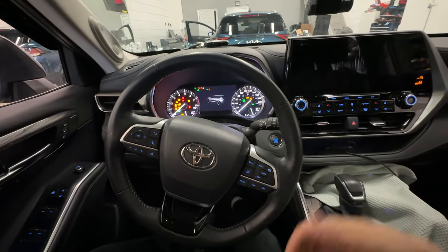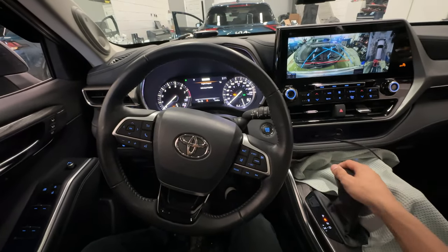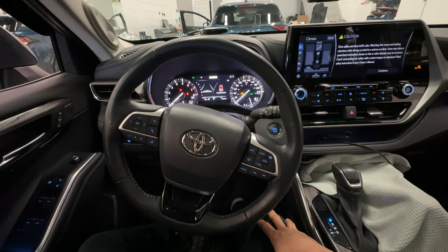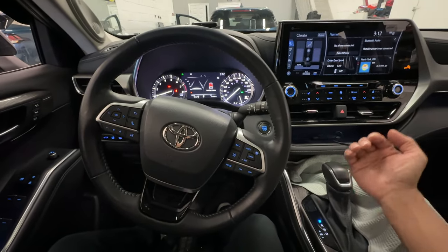We're going to go ahead and start the vehicle. Once we get out of park, the vehicle shuts right down immediately. The reason for this is because we have not authenticated the vehicle. So what we need to do is authenticate the vehicle before we get out of park — if not, the vehicle will shut down.